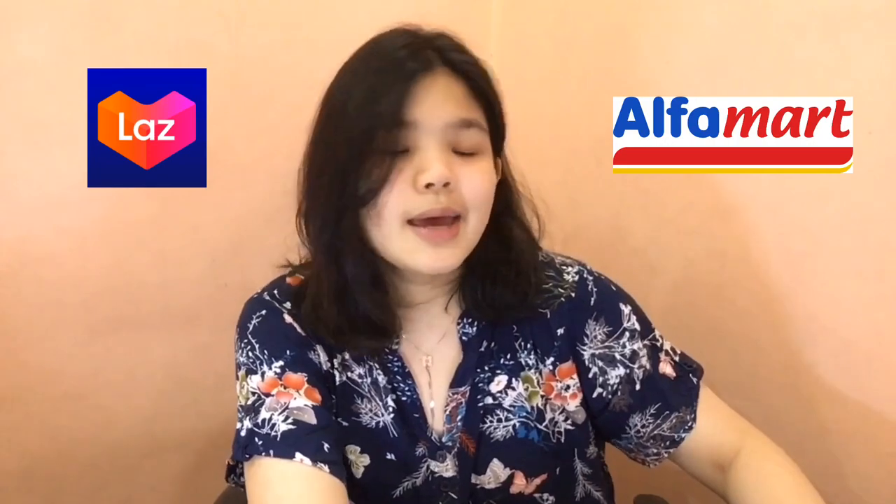So for today's video, gagawin ko is get ready with me using affordable products. Yung mga products na nagagamit ko, madali lang siyang mahanap — Watson's, SM Department Store, Mercury, Lazada, paminsan sa Alphamart, and sa supermarket. Ilalagay ko na lang dito kung magkano siya para mayroon din kayong idea kung magkano.